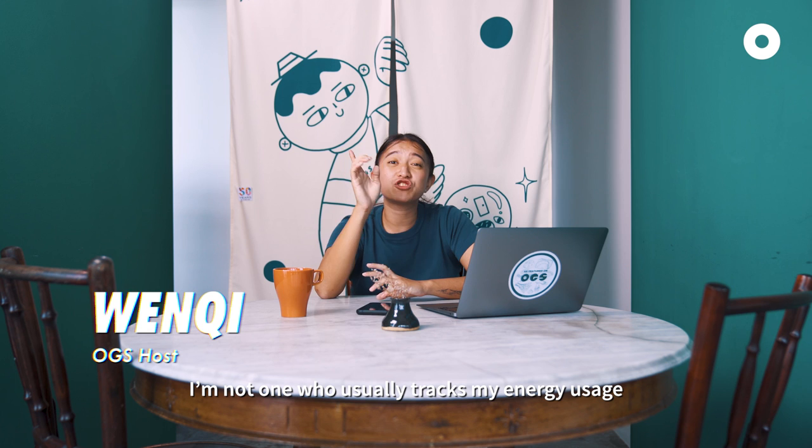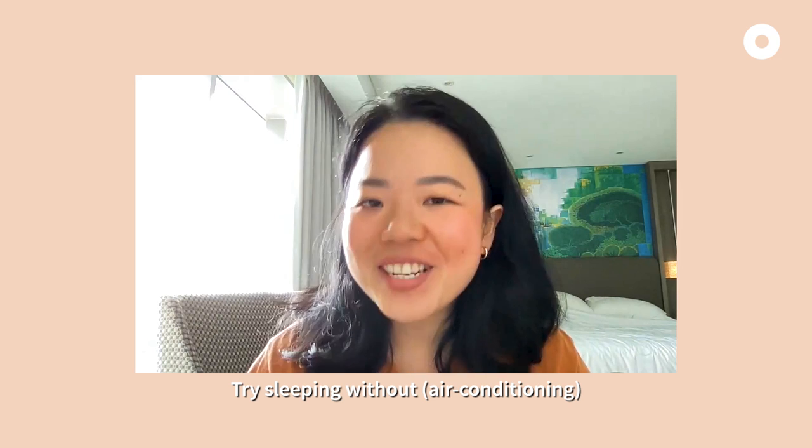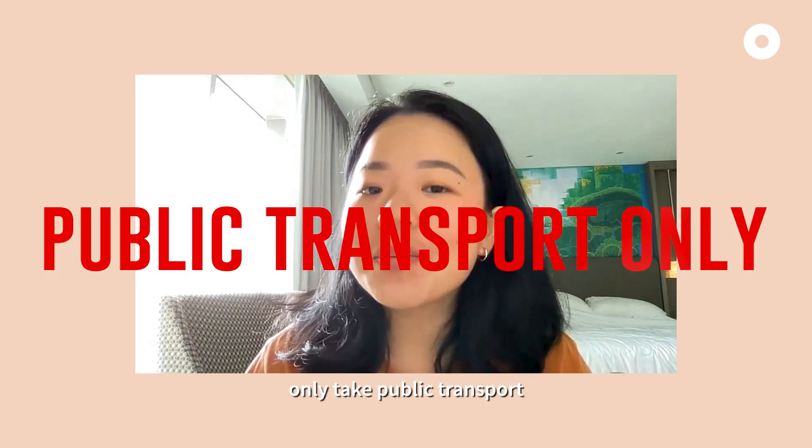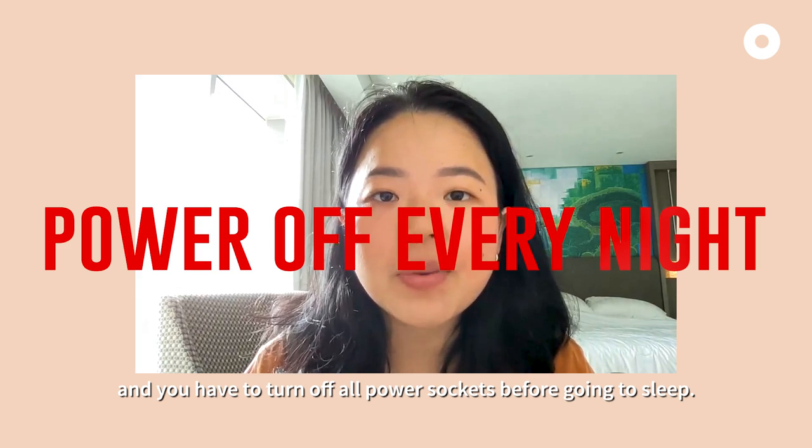I'm not one who usually tracks my energy usage, but I've just been given a really hard challenge by the producers: try sleeping without air-con, only take public transport, and you have to turn off all power circuits before going to sleep. Did I succeed?